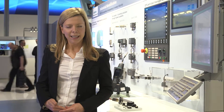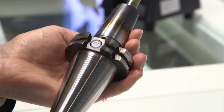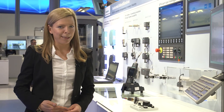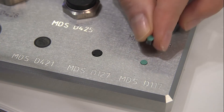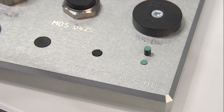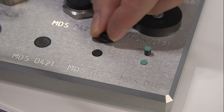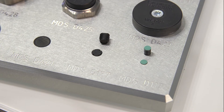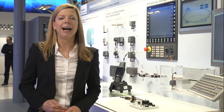Besides the RFID ISO transponder MDS D421, in accordance with DIN 69873, which is glued into the corresponding drill holes of the tool holders, Siemens offers the miniature transponders MDS D117 and D127. With a diameter of 4 mm, the transponder MDS D117 can be glued flush into metal. Thanks to its M6 screw thread, the transponder MDS D127 can be fastened to metal by screw.